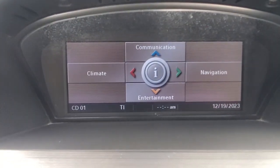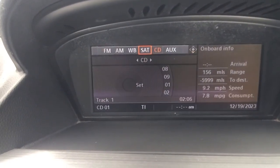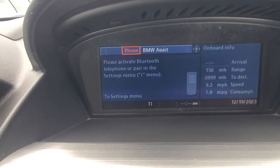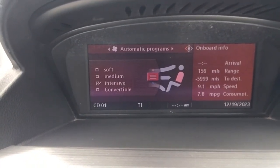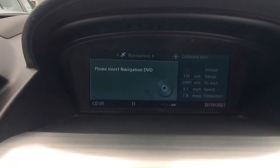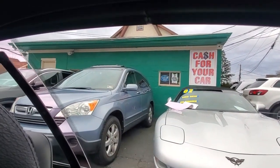Activating the onboard menu — the iDrive system comes up. Going to communication, you can see the Bluetooth option is there. The entertainment section shows CD, aux, and other functions. The climate controls are all working. Navigation shows a prompt to insert the navigation DVD — the DVD is not currently in the unit, but the navigation unit itself is working. All four windows — driver front, driver rear, passenger front, and passenger rear — all operate correctly.